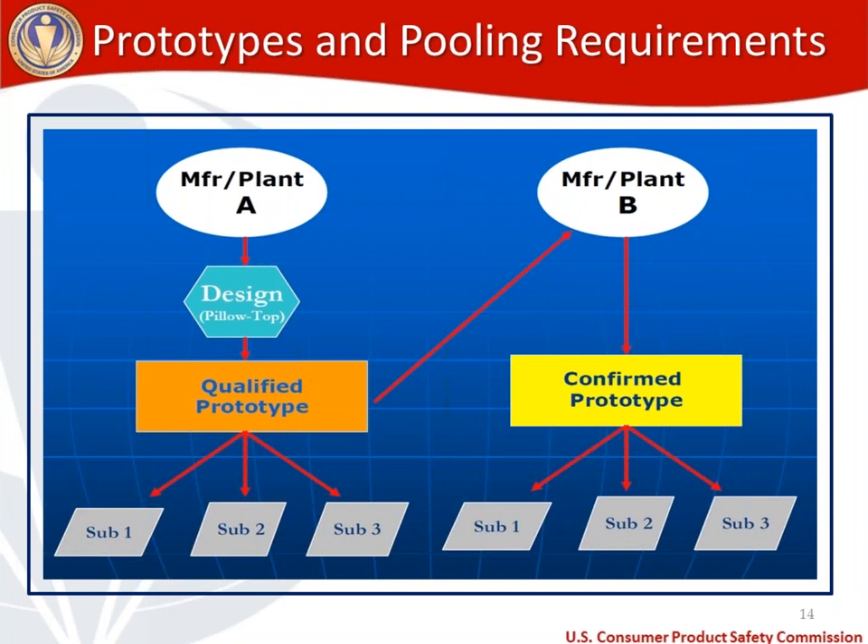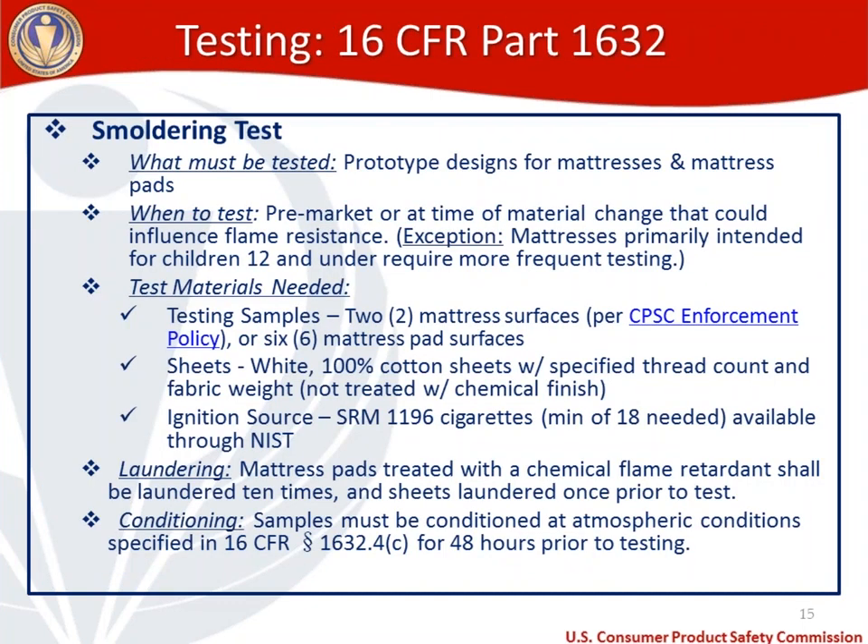Now let's move on to testing, starting with the older of the two flammability tests: the smoldering test in 1632. Prototype designs for mattresses and mattress pads fall under 1632 testing requirements. Testing needs to take place pre-market or at the time of a material change that could influence the flame resistance. Mattresses primarily intended for children 12 and under, such as crib mattresses, require more frequent testing than that standard threshold.